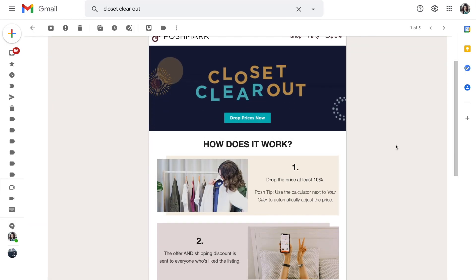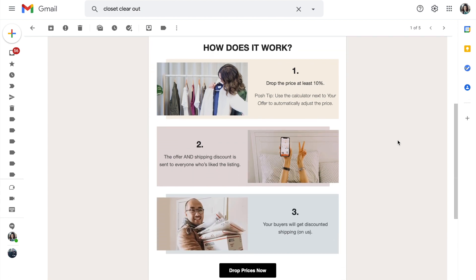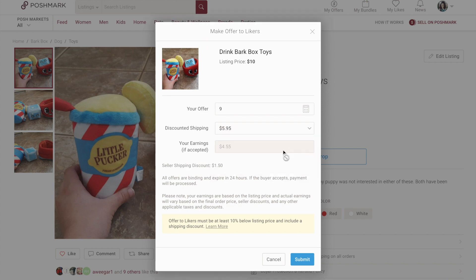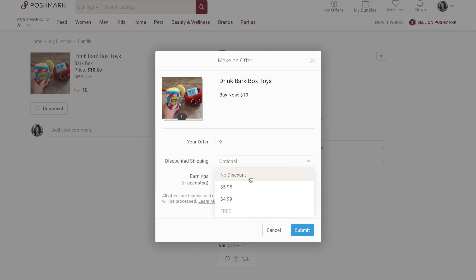Now let's address deals and sales, because on both platforms you're selling used items and people want to feel like they're getting a good deal. Poshmark has 'Closet Clear Out,' which means if you discount your item by 10% on certain days, Poshmark will give the buyer a shipping discount to $4.99 — and Poshmark takes the hit, not you. 'Offers to Likers' I don't really like because it forces you to take the shipping hit. However, you can get around this by making an individual offer by adding to their basket and giving a discounted price without taking the shipping hit.